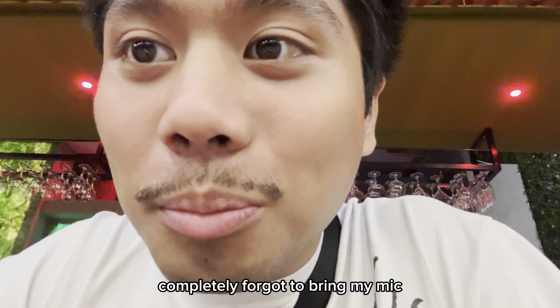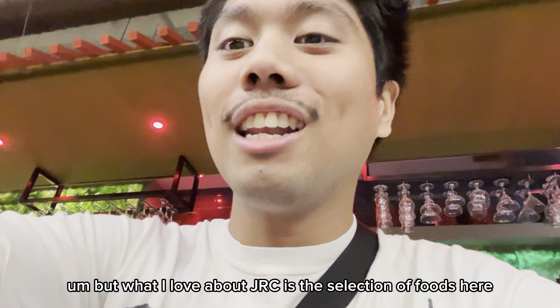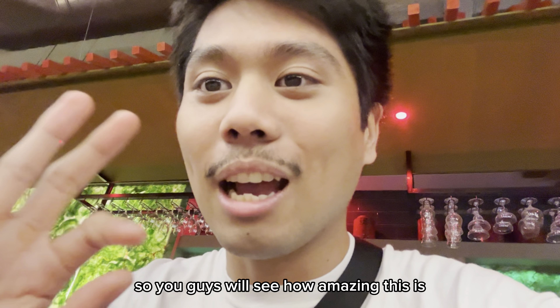Amazing — completely forgot to bring my mic, so here I am. But what I love about JRC is the selection of foods here. You guys will see how amazing this is.